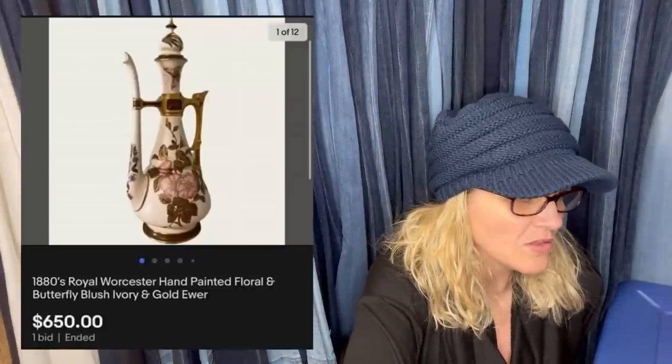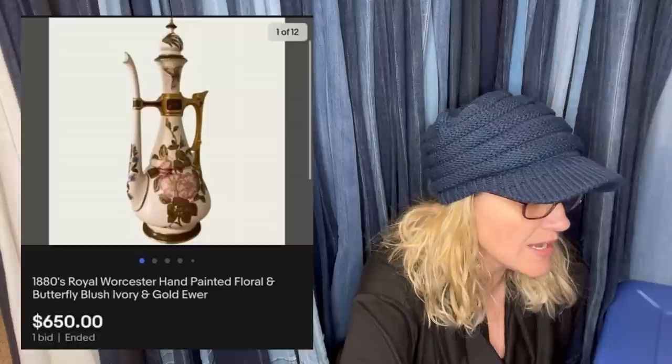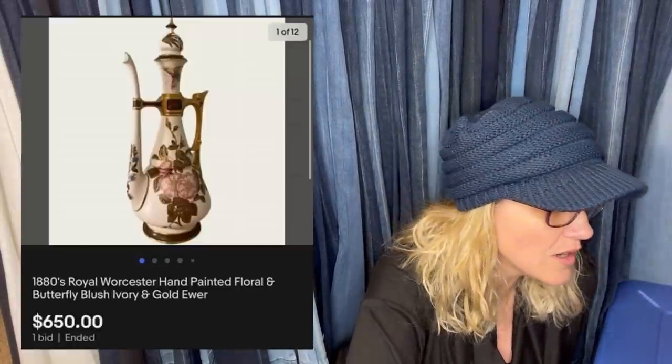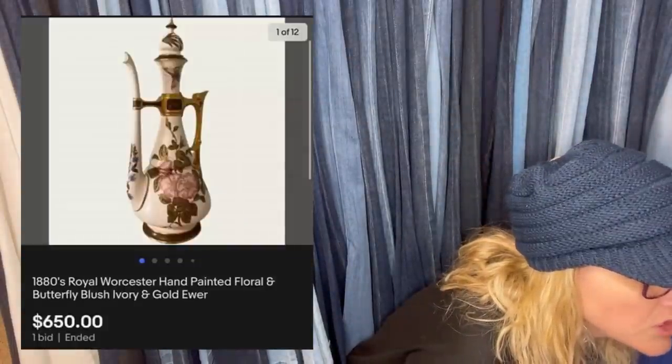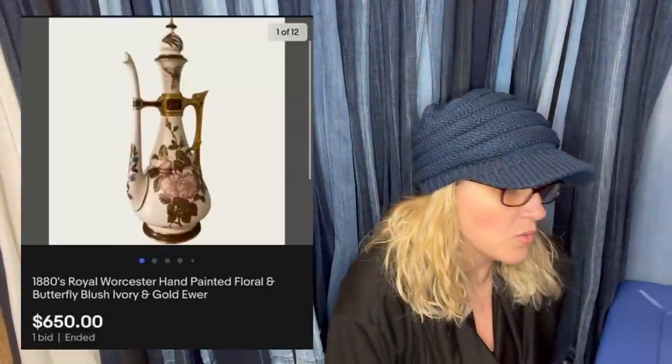Picked up at Habitat for Humanity for $15. Accepted best offer and shipped through the Global Shipping Program to China. $650 — this sold for. It is an 1880s Royal Worcester hand-painted floral, butterfly, blush, ivory, and gold piece. $15 — wow.